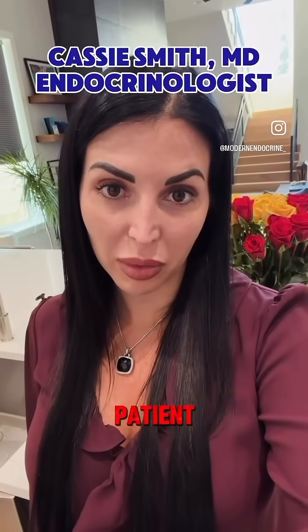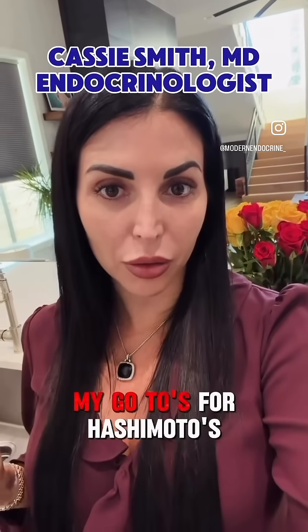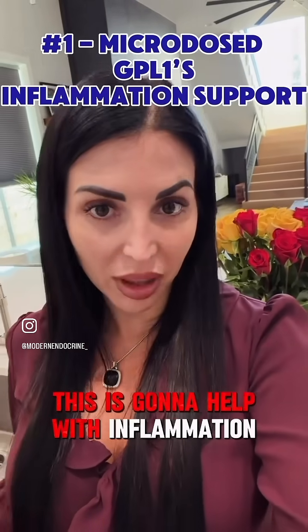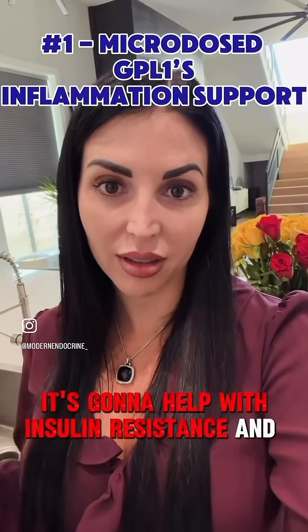The best peptides for a Hashimoto's patient. When we're talking about general inflammation, my go-tos for Hashimoto's — number one, microdosed GLP-1s. This is going to help with inflammation, it's going to help lower your TPO antibody, it's going to help with insulin resistance and autoimmunity.